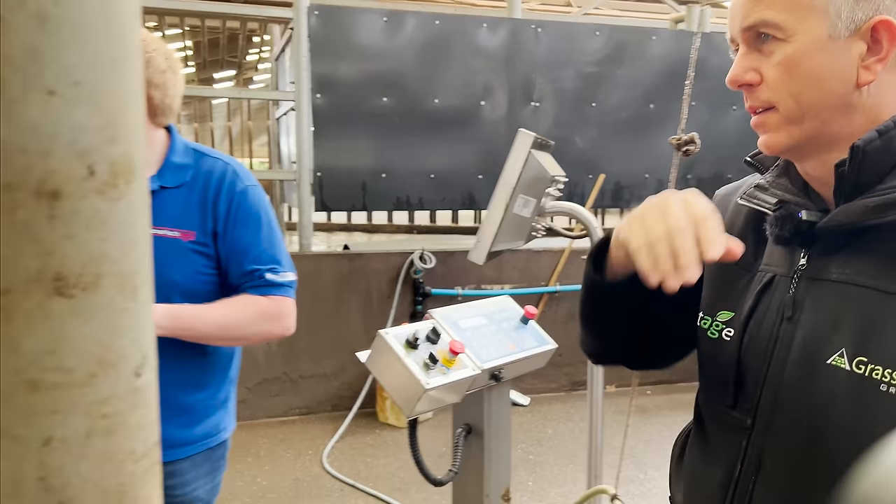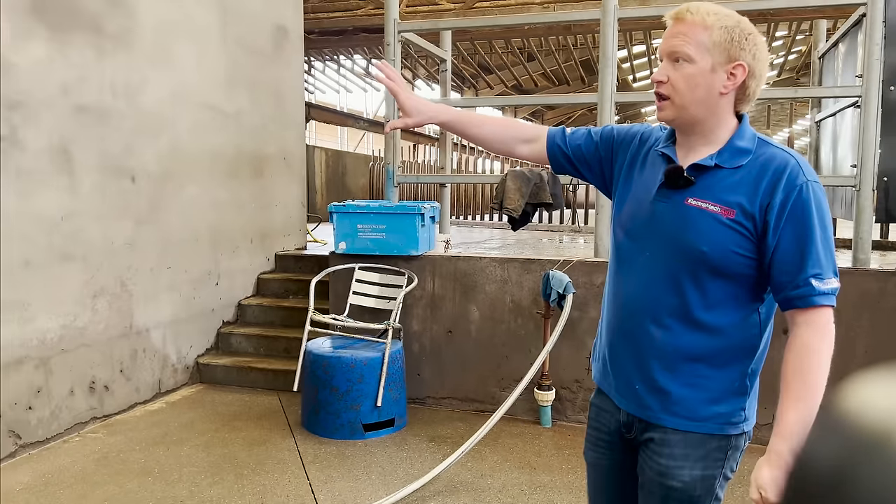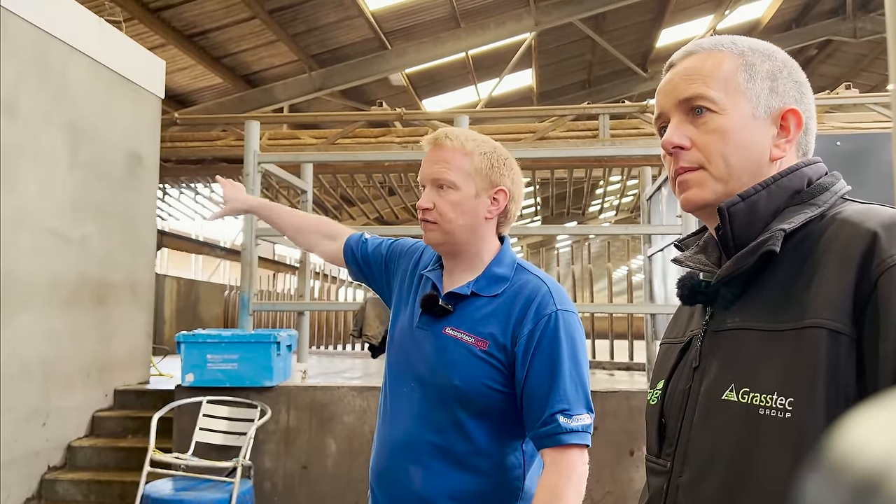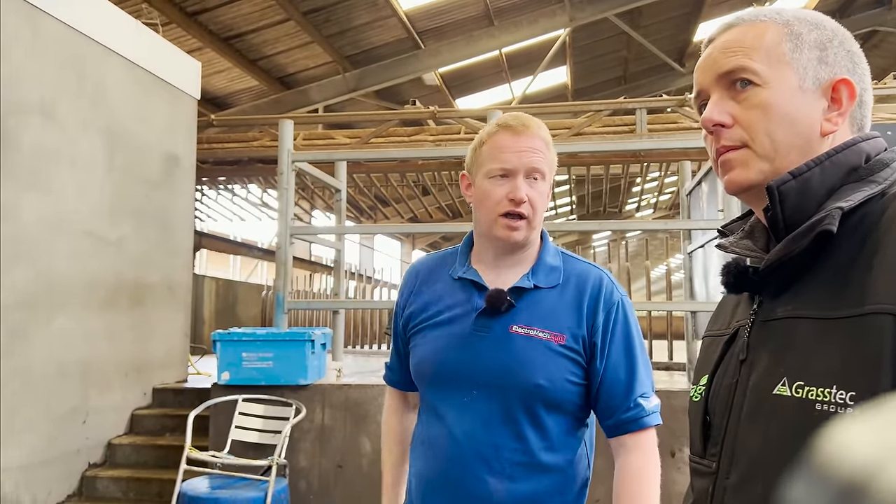Any controls in this corner room? No, nothing in here. This is a staff room with lockers and a toilet area.